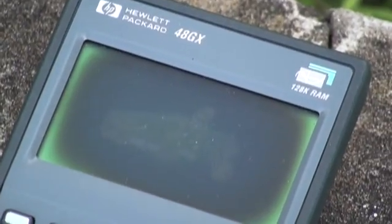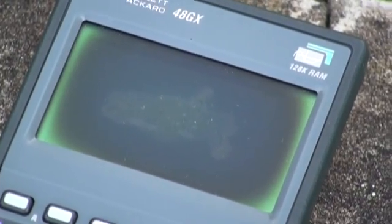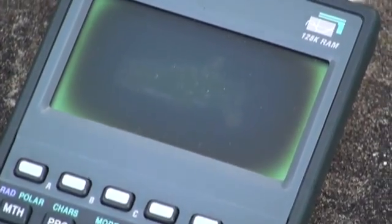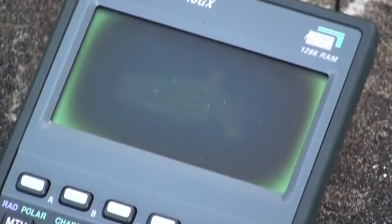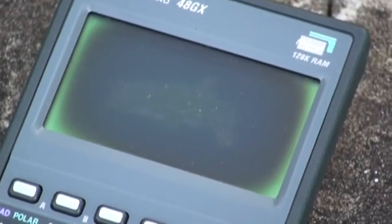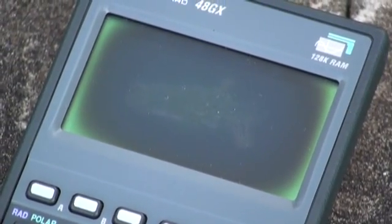In this particular case, the surface of the screen itself has been affected by the chemical. As you can see there in the center, it's quite significant that the surface itself has been affected. It usually starts in the center and works its way outwards, although not always.